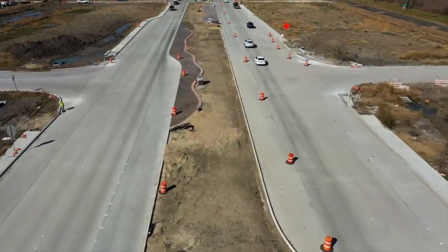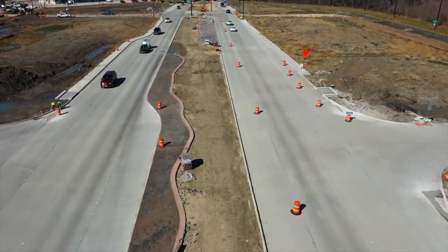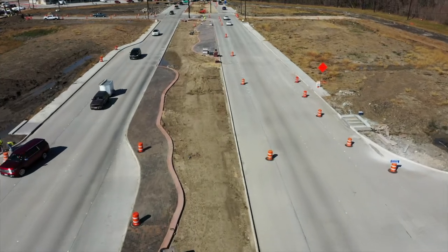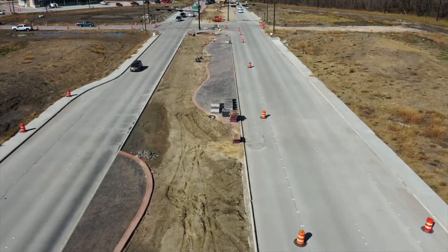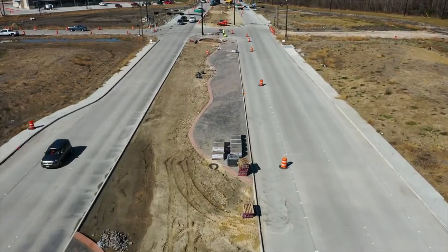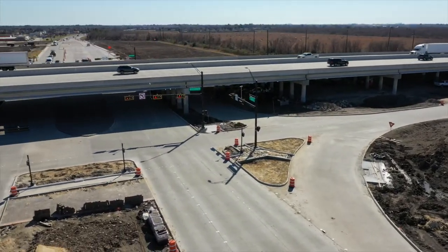I thought we would end this episode with the road project I get the most questions about: I-10 and Eagle Drive. Look, I'm not saying it's been easy, but I can say we're almost done. Traffic is flowing a lot better through the intersection at Eagle Drive and I-10, and we want to thank TxDOT for working with the city. This project has made the intersection not only work better, but when it's done it's going to be beautiful. TxDOT has told us you can expect substantial completion by summertime.